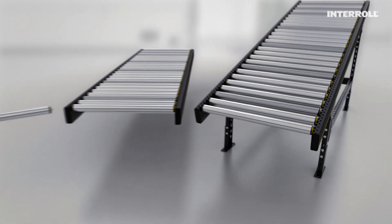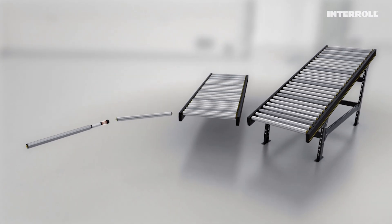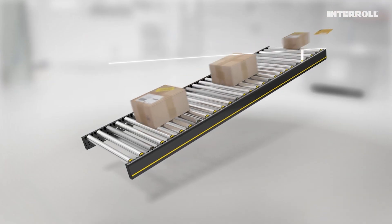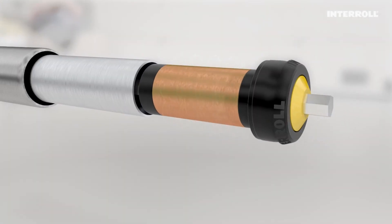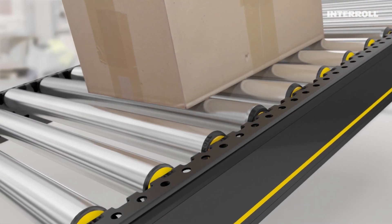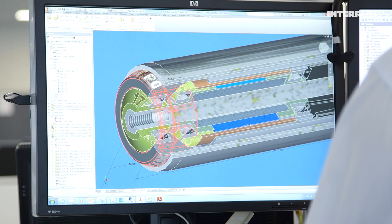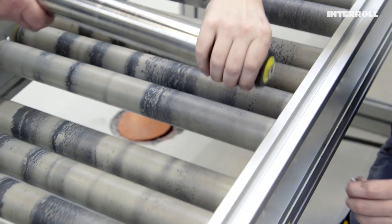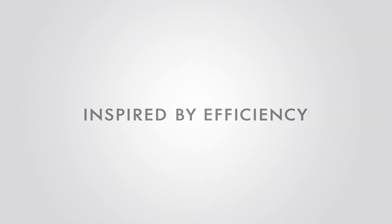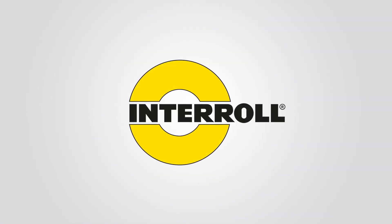It is now available with the modular conveyor platform and is an ideal solution for sorting peripherals. The Magnetic Speed Controller 50 — your key to efficiently controlled speed and safety. Brilliantly simple. Brilliantly easy. Brilliantly safe. Inspired by efficiency. Interroll. Brilliantly easy.